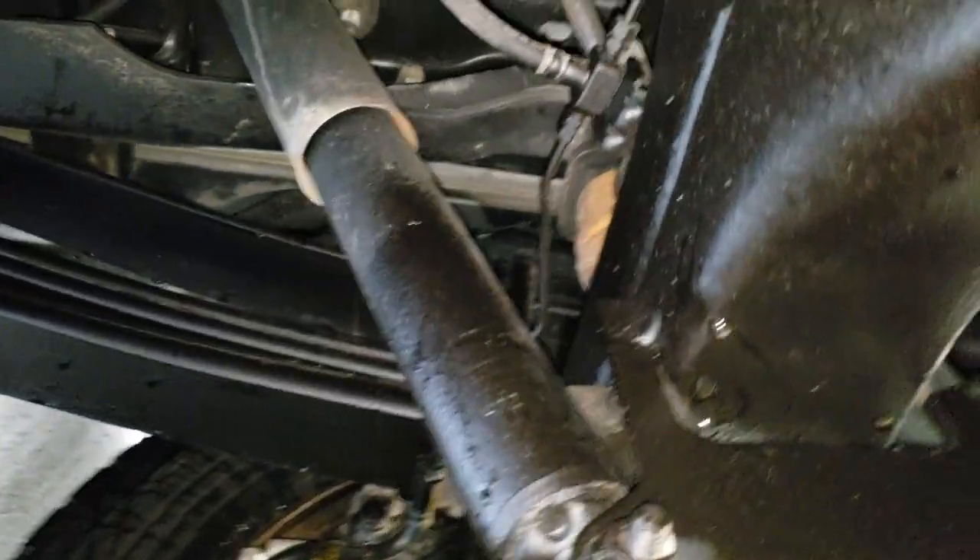Very clean truck underneath. I wouldn't have any issues purchasing this one. And just for full disclosure, back shocks all look good.